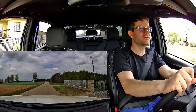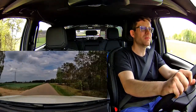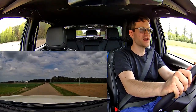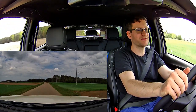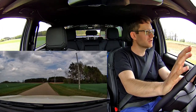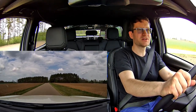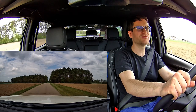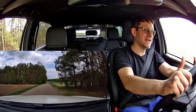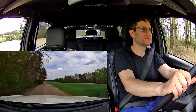Silnik to w Mitsubishi L200 ten diesel większej pojemności był bardziej kulturalnie pracującą jednostką. Tu troszkę go słychać, aczkolwiek jak już nabierzemy pewnej prędkości, no to w zasadzie zapominamy, że mamy silnik wysokoprężny pod maską. Gorzej, że właśnie to rozpędzanie, nabieranie prędkości i wkręcanie na obroty powoduje, że trochę groźnie to brzmi. Ale tak poza tym jeździ mi się tym samochodem bardzo, bardzo dobrze.